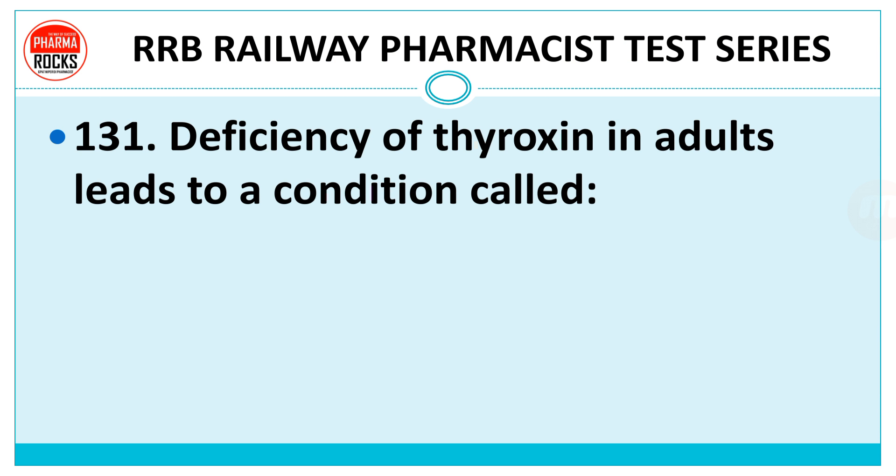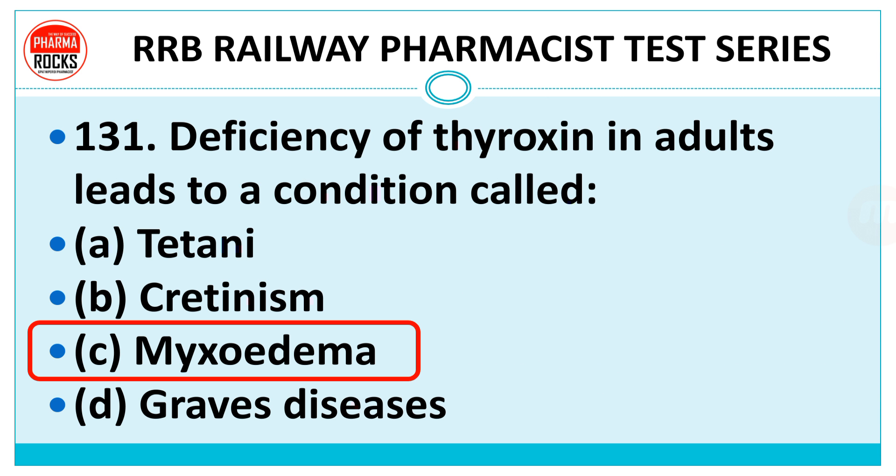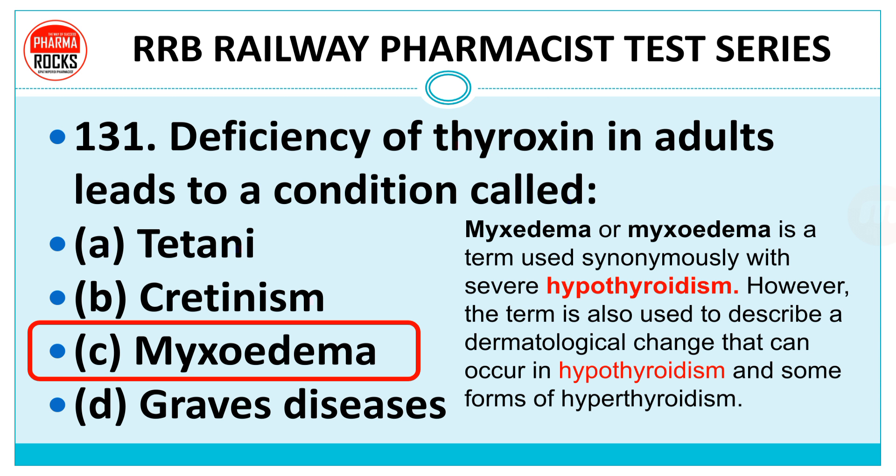Question number 131: Deficiency of thyroxin in adults leads to a condition called — Tetany, cretinism, myxedema, or Graves' disease? The right answer is myxedema. Myxedema is a term used synonymously with severe hypothyroidism. The term is also used to describe a dermatological change that can occur in hypothyroidism and some forms of hyperthyroidism.